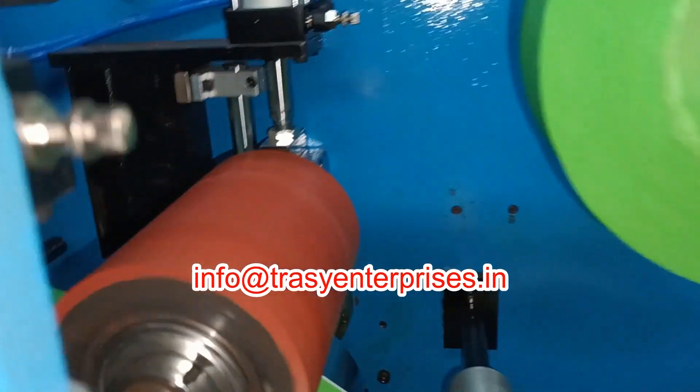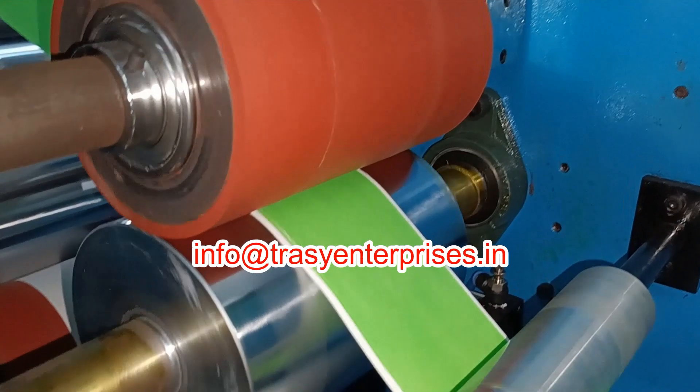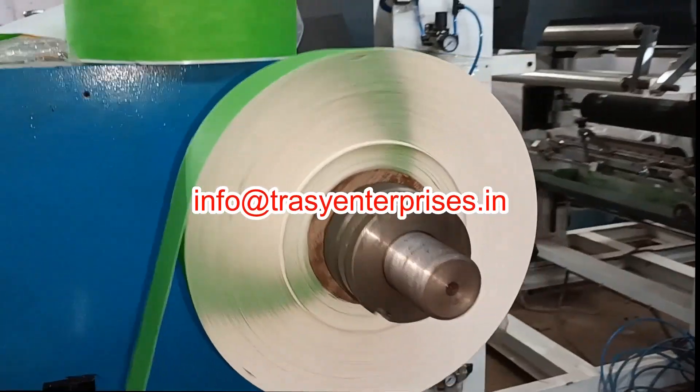Unlike other specialty materials, non-wovens can be converted to produce accurate finished components that can meet tight tolerance standards. This machine provides rolls of tape required to slit to custom widths or medical tape components cut to custom shapes and dimensions.